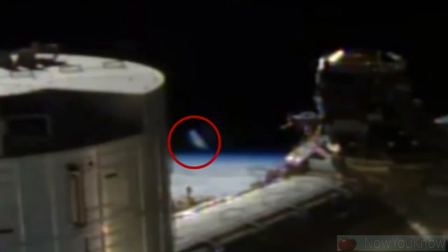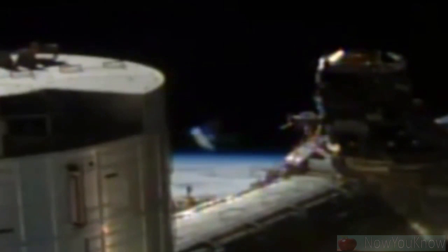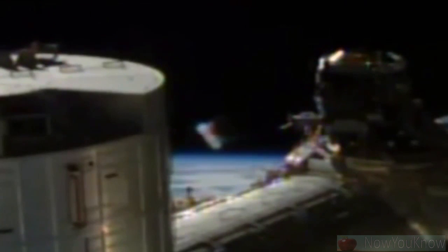UFO hunters have spotted an alien cylinder UFO on the NASA camera from the International Space Station. The latest footage, seized by alien enthusiasts, shows a huge UFO cylinder looming into view.